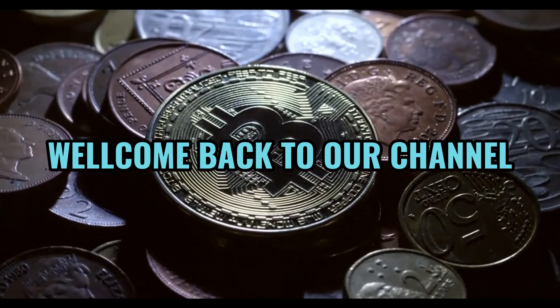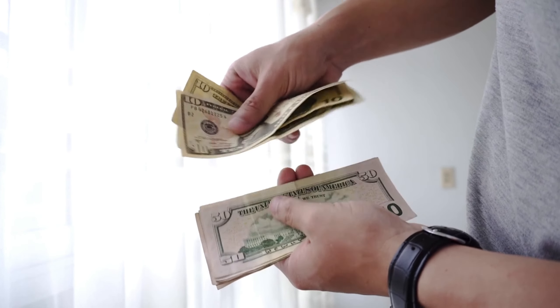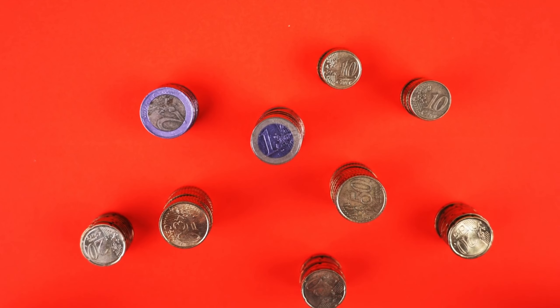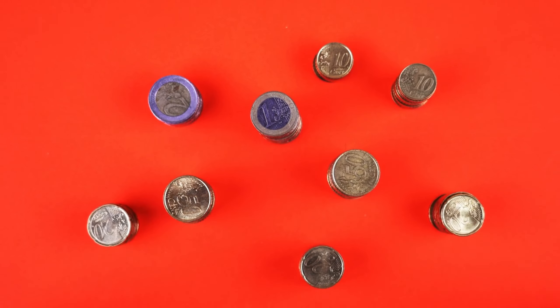Welcome back to World Information HD. Today, we've got an exciting topic for all you coin enthusiasts out there. We're going to delve into the world of numismatics and explore the value and worth of the Elizabeth II 2004 2 pence coin. If you've got one of these in your collection, you'll want to stick around to find out just how much it might be worth.